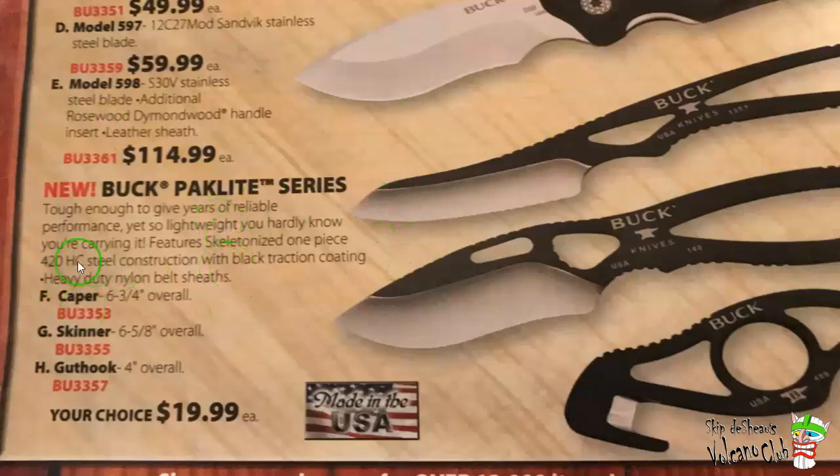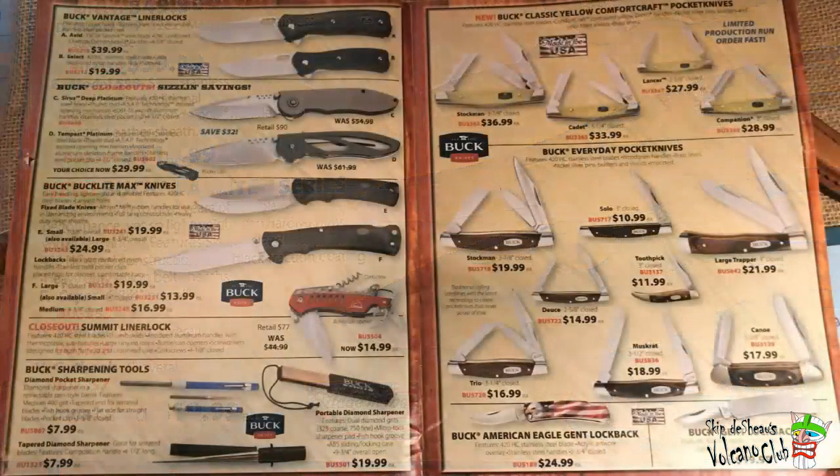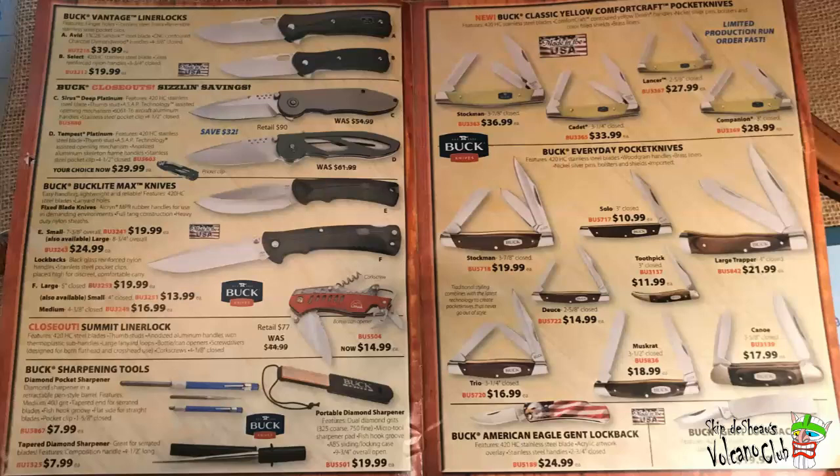Still more Bucks. The Buck Vantage made in USA, and the Buck Light Max also made in USA. I see those still — those aren't bad prices, I guess. I wonder how much they go for now — the Buck Light Max series. And for some reason I think that Summit Liner Lock is probably not made in the USA.